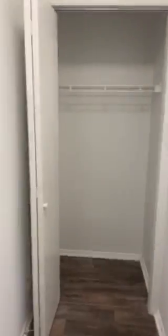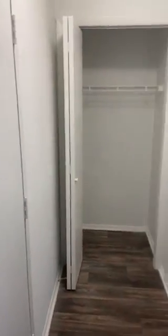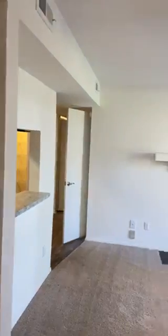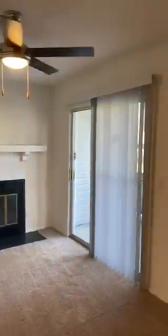Hi, welcome to Sand Ridge Apartments. This is our two-bedroom one-and-a-half bath apartment. Front door here, coat closet here, and this is our lovely living room.